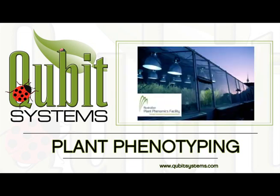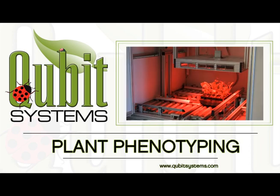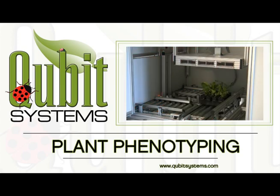The PlantScan conveyor system was developed for installations in the CSIRO Plant Phenomics Centre in Canberra and in the Australian National University. The system can accommodate a wide range of plants, either in trays or in single pots, allowing for high-throughput image analysis and physiological investigation.